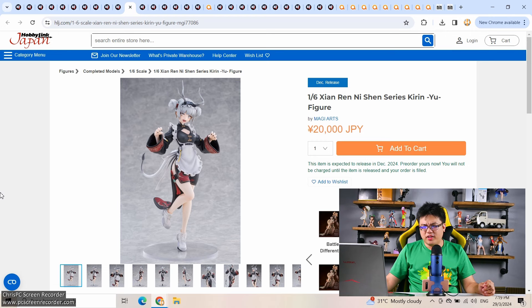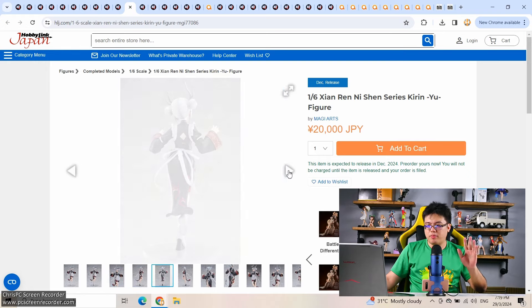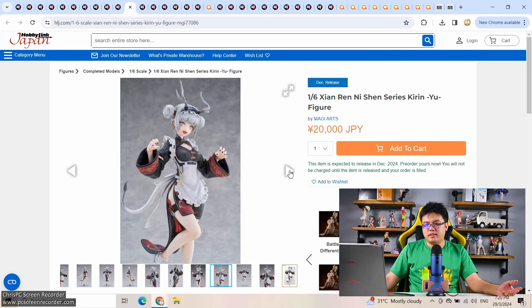By Maggi Arts, we have a 1/6 scale from the Sien Ren Nation series — Kiwin, a mythical creature in Chinese culture. 20,000 yen for 1/6 — why not, if you like the character design. Maggi Arts seems to be doing both 1/7 and 1/4 scale for some figures. Last week we had a pair that was amazing; this one I'm not too attracted to. Maybe as a Chinese person I'm used to seeing these kinds of mythical creatures from Chinese folklore. These figures remind me a bit of my Shu Tendoji figure by Q-Six.